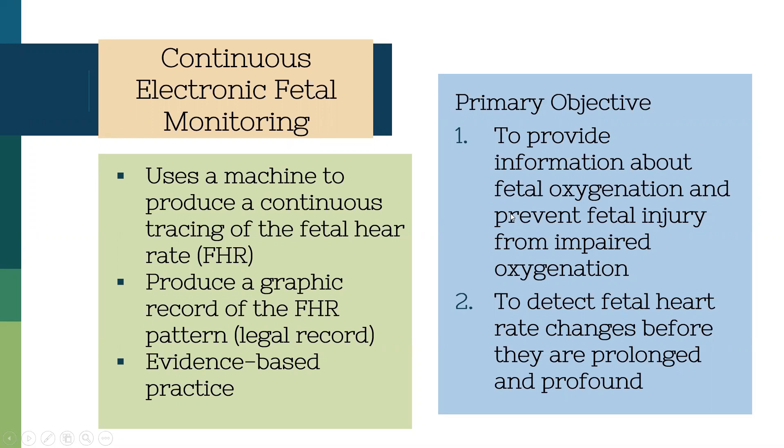Evidence-based practice says that if mom is low risk, we can do intermittent fetal monitoring rather than continuous. Interestingly, we've seen the use of continuous electronic fetal monitoring over the last 30 years or so, but we've not seen any significant changes in babies that have issues with seizures or cerebral palsy — what we commonly associate with birth injury. So our very broad use of this monitoring has not decreased morbidity for our babies.